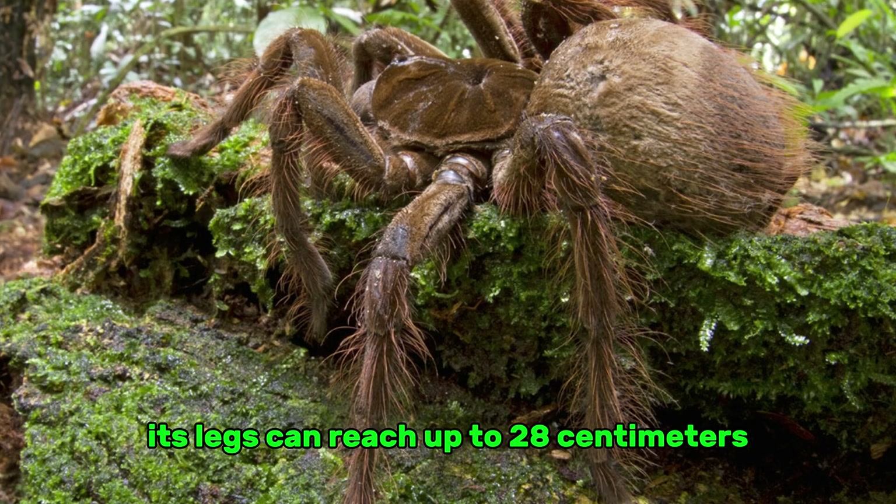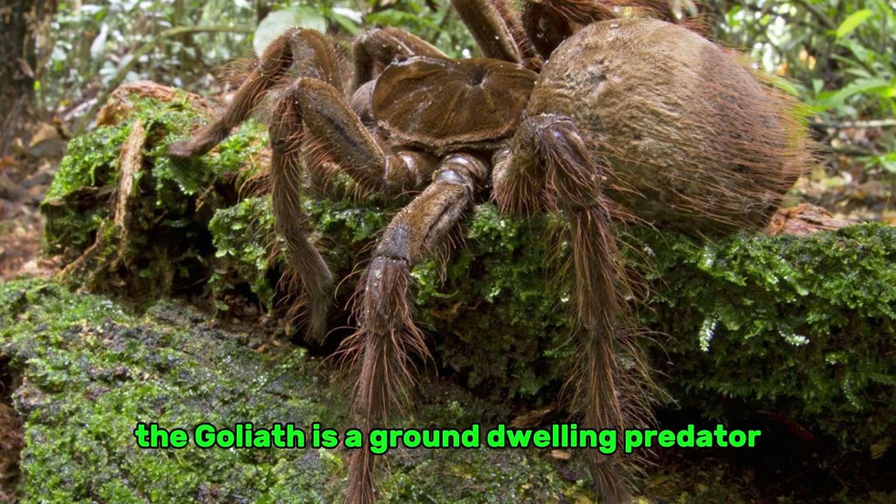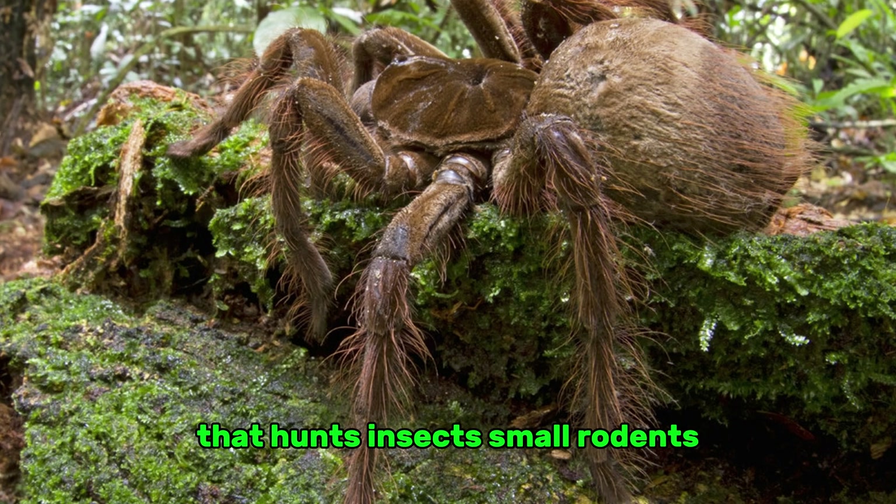Its legs can reach up to 28 centimeters — more than 11 inches — and it weighs almost 200 grams. The Goliath is a ground-dwelling predator that hunts insects, small rodents, frogs, and even birds when it can.